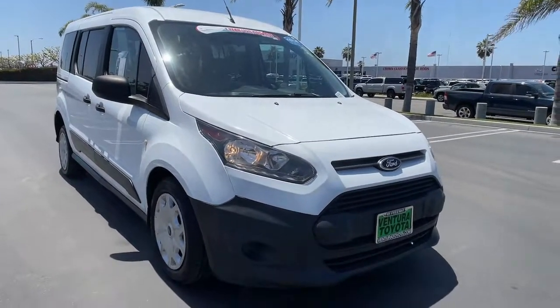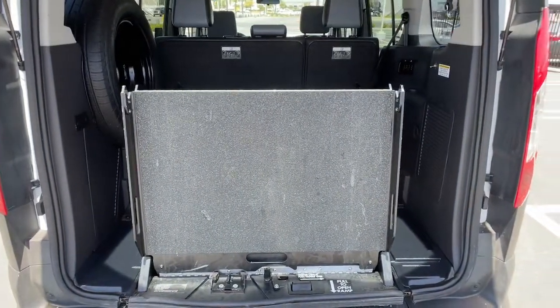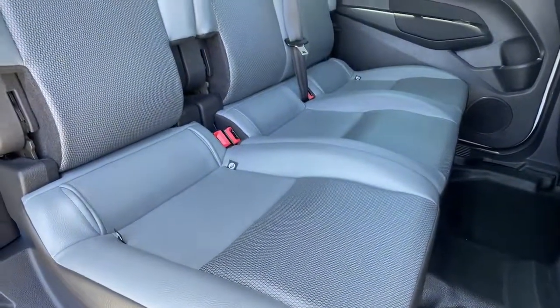Whether your business is moving people or cargo, this vehicle offers the flexibility and maneuverability your business needs to optimize service and productivity.